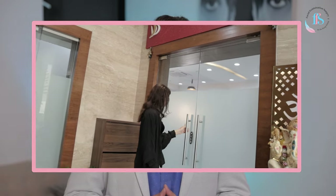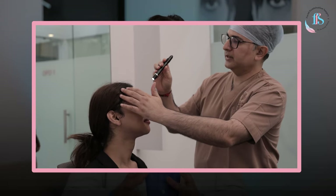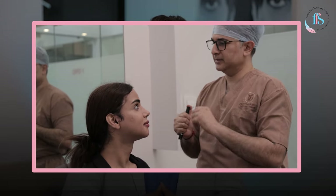At our center, after facial feminization surgery, we normally call the patient for the first follow-up on the third day, where all the bandages come off. The next follow-up is on the 10th day, where all the stitches are examined, and if everything is healing fine, you can fly back after this. The next follow-up is done a month after surgery, where you can connect with me online or send photos and videos so we can assess how the recovery is progressing.